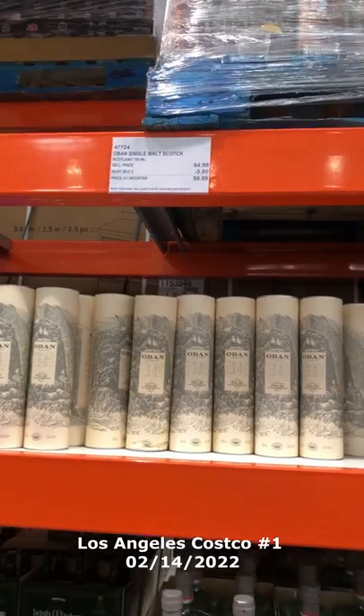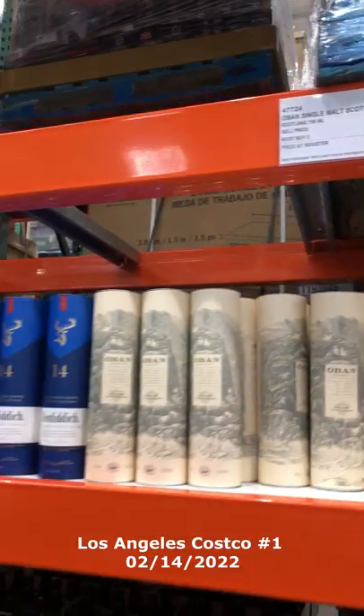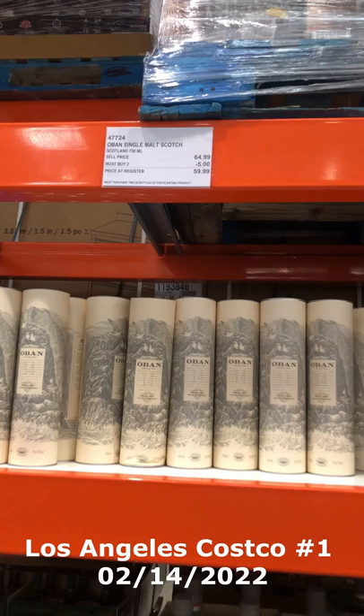The Oban 14 is for sale. I really like this whiskey — it's got a very briny, salt-watery flavor to it, which you'd guess from the name. It's on sale right now for $5 off, basically 8% less or so. If you're into Oban, right now is a good time to get it. There should still be some left at your local Costco if they normally sell it.